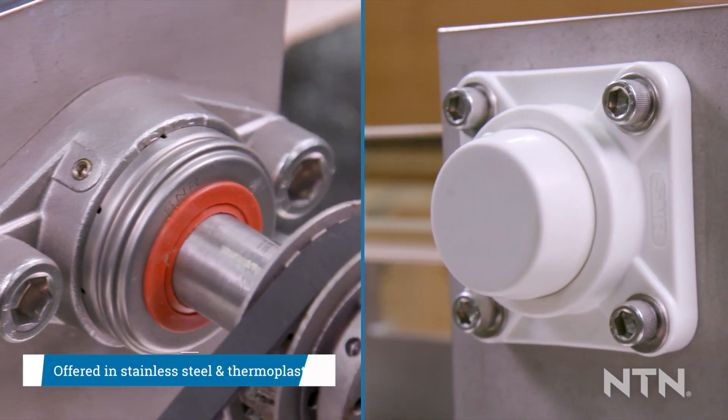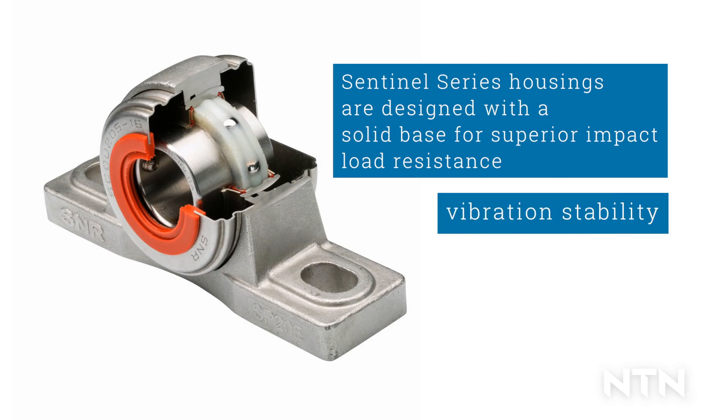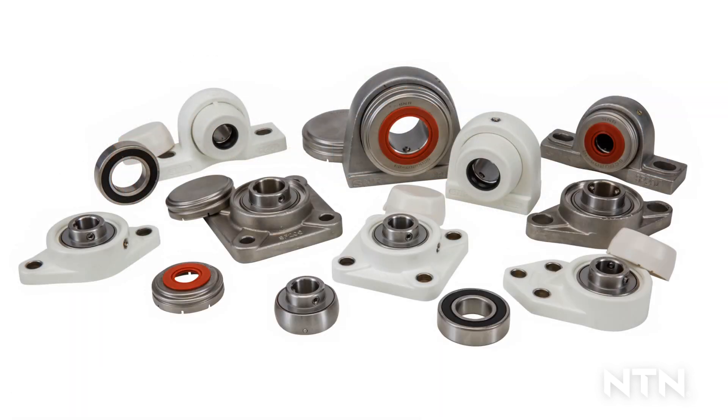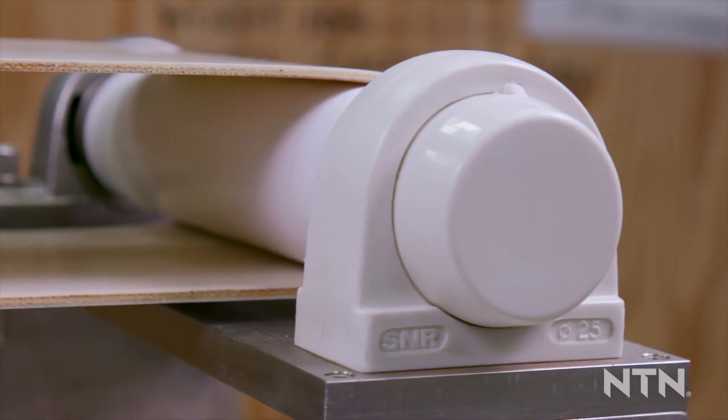Offered in stainless steel and thermoplastic, Sentinel Series housings are designed with a solid base for superior impact load resistance, vibration stability and bacteria prevention. Both housing styles are compatible with all Sentinel Series inserts and are designed to accept protective end caps if required by the customer's application.